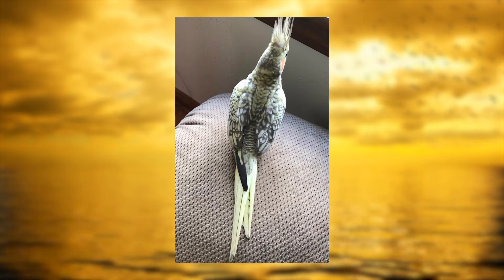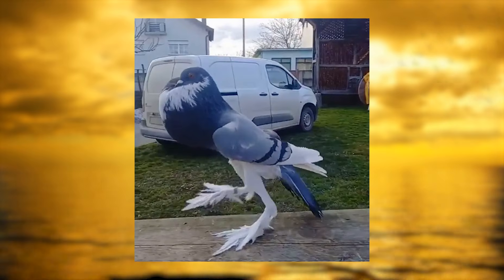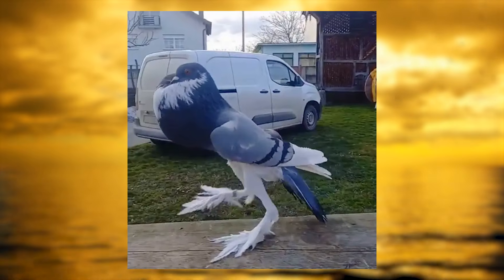For the affected birds, even a small deviation in wing symmetry can mean the difference between survival and a life grounded by physical limitations.